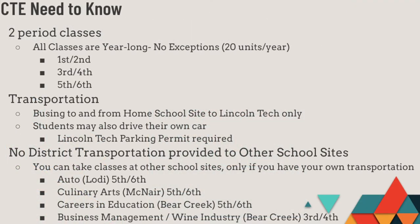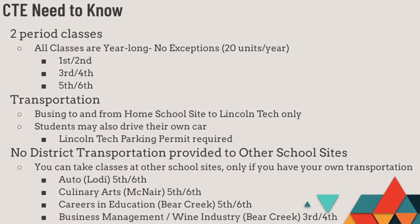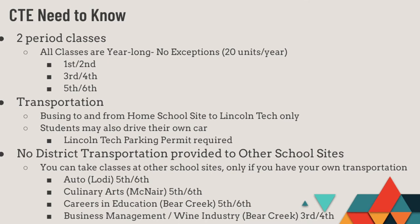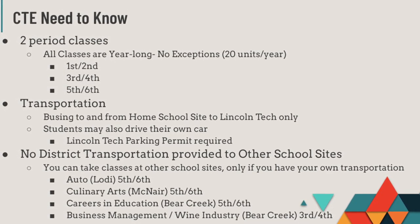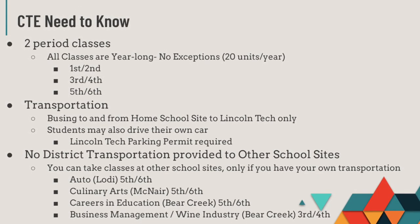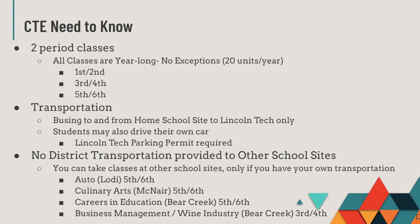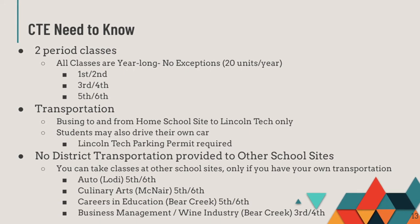Being a student at Lincoln Tech is a wonderful opportunity, but there are some things you need to know before signing up for our classes. Classes at Lincoln Tech are two periods long and last a full year. You'll take your classes first and second, third and fourth, or fifth and sixth period. Lincoln Tech provides a bus to and from your home school, but you can choose to drive your own vehicle if you prefer, as long as you secure a Lincoln Tech parking permit. There are a few two-period CTE programs available at other schools in our district; however, you will need to have your own transportation to participate in those.